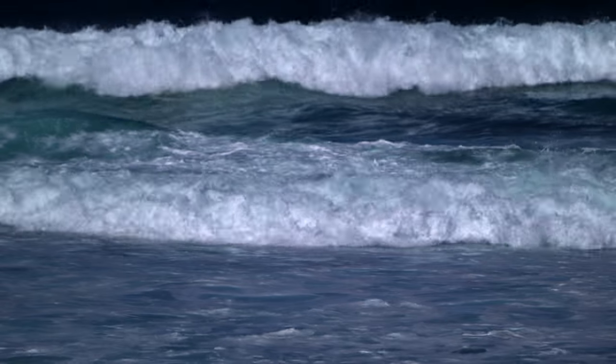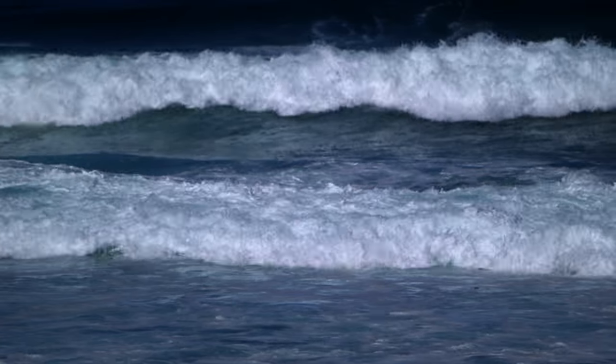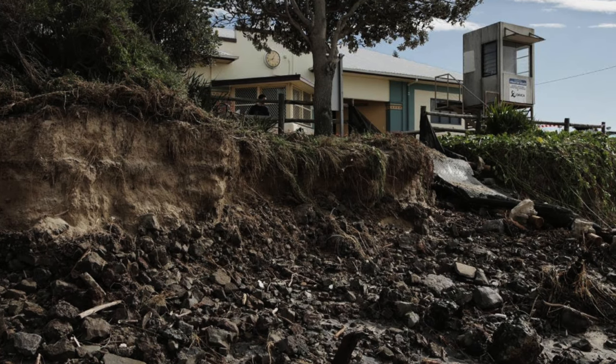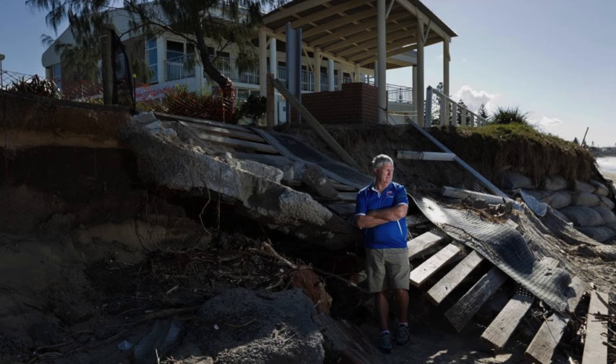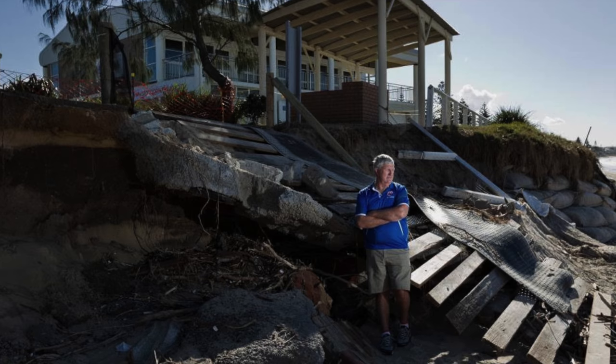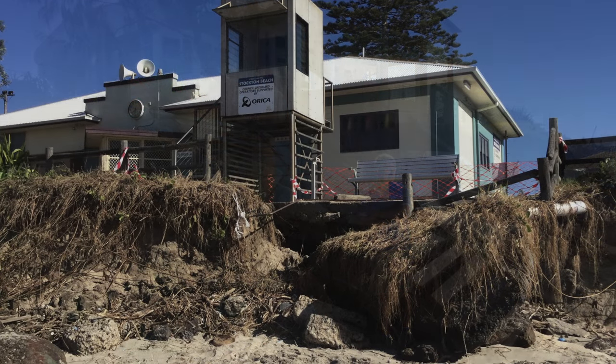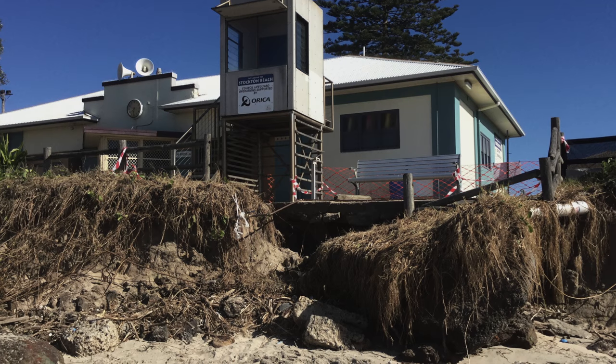The East Coast Low washed a lot of the beach away with a southerly sweep. It was pretty intense — it washed 20 metres of foreshore away. What we found when we came in was that yes, there was one large storm event that had taken away a lot of the beach, but there had been a generation of these types of storms.